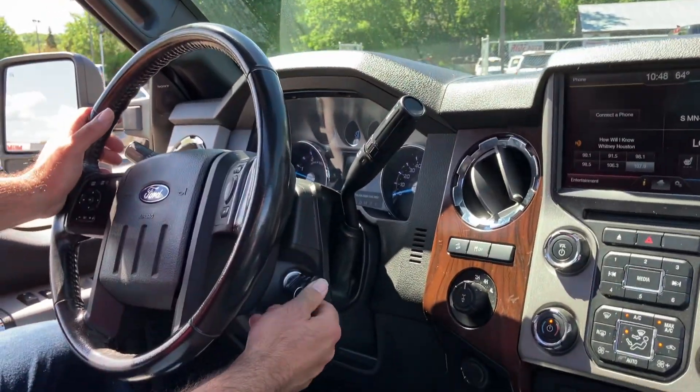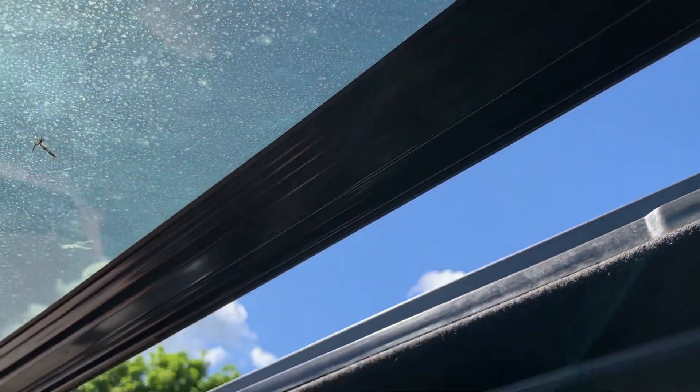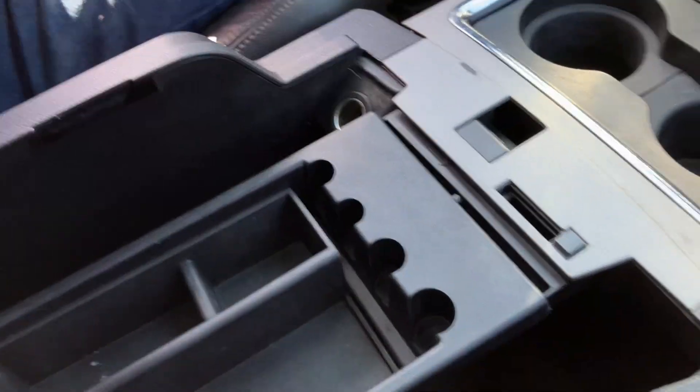Steering audio controls, keyless entry with remote factory auto start, power moonroof, one-touch power rear slider. There's the power rear slider — see it opens and closes. Real nice. Large center console with more storage and a tray.